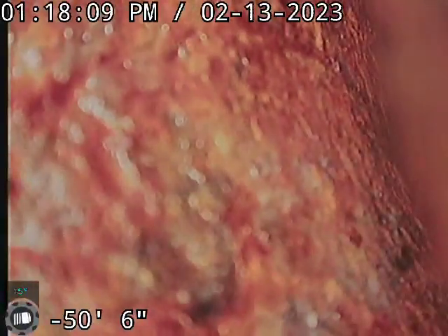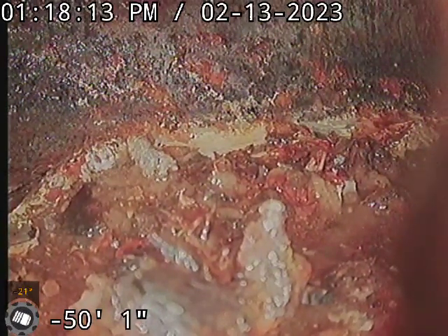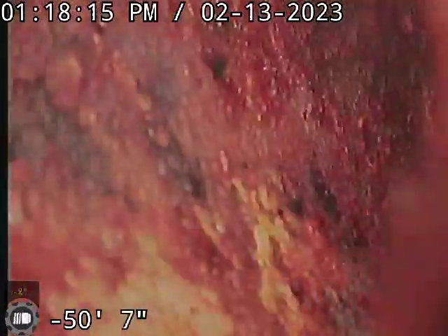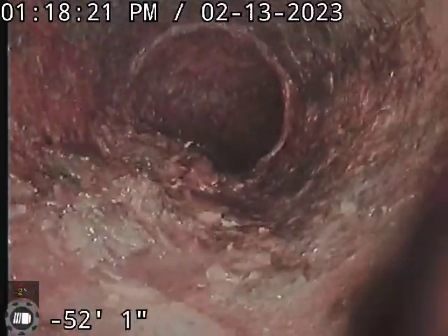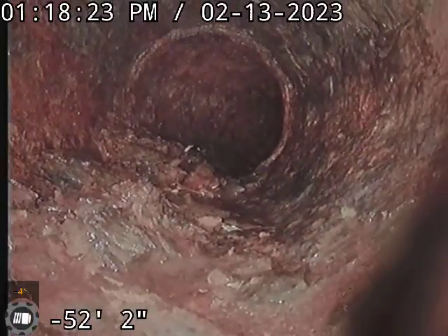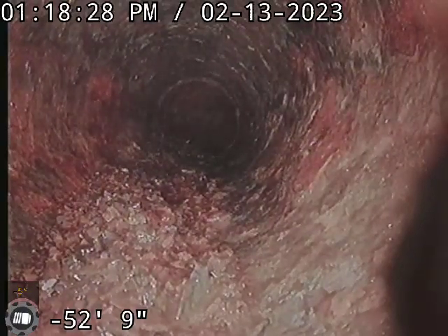We're going to get through some turns right here. We had a lot of issues getting our bigger blade through. Once I went to 100 feet, came back, and put a bigger blade on — this is the spot right here that we were getting plugged up. I think there's a lot of scale buildup on the wall keeping us from being able to get through and get it unplugged.